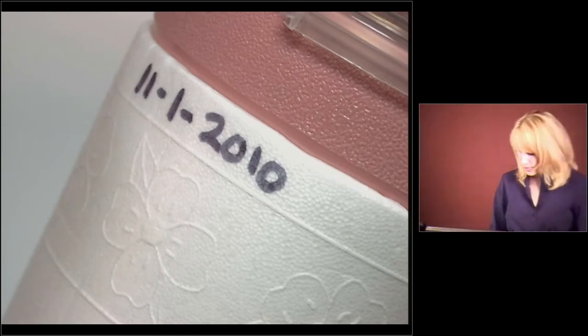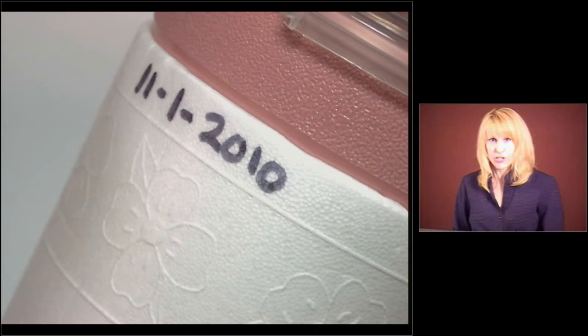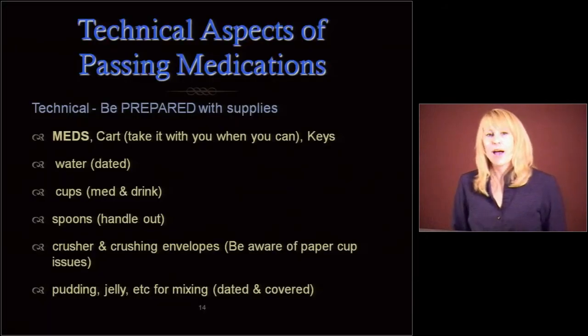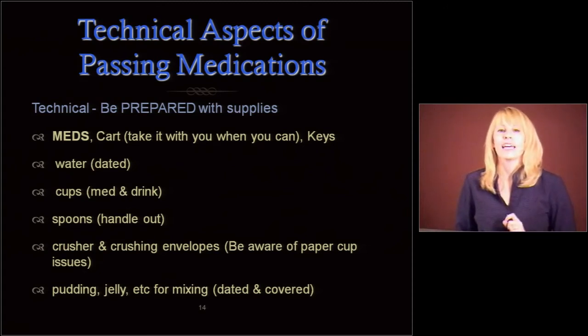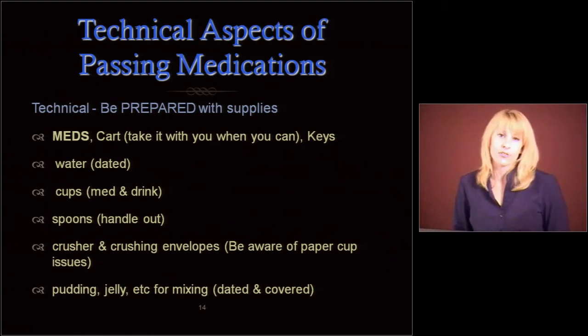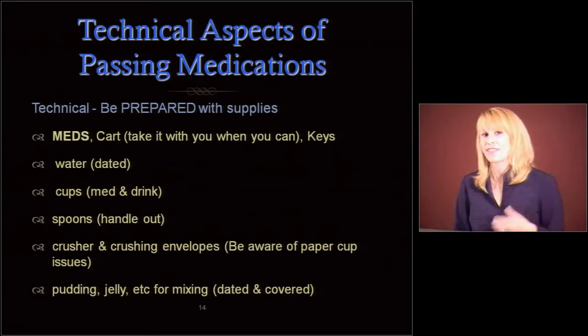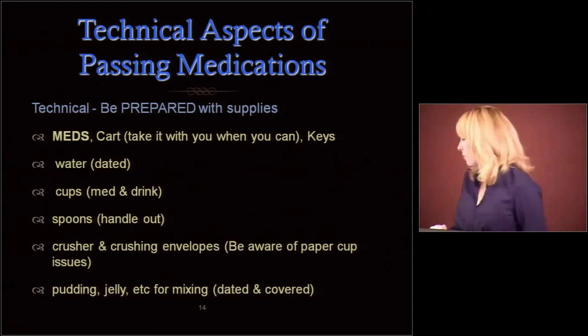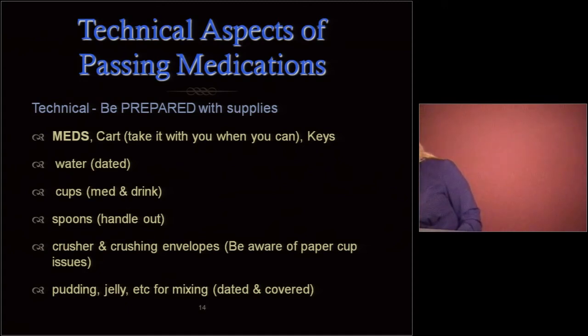Before I was a pharmacist I actually worked in microbiology — the study of bugs and diseases — so I'm even more paranoid than most people about that. Gross things can happen; things can fall in there. If you have puddings or jellies for mixing, make sure those are also dated and covered. Also make sure you're not giving your diabetic residents sugar-filled items when giving them their meds. Make sure that you have both medication and drinking cups.